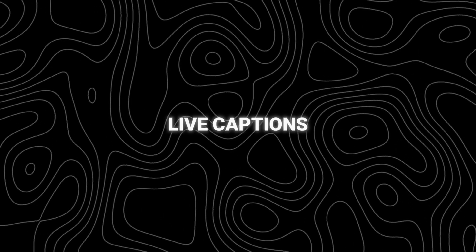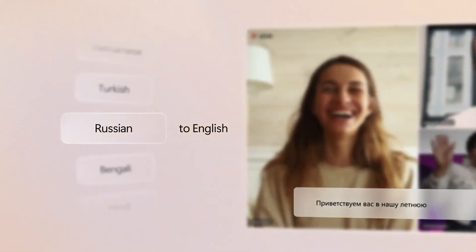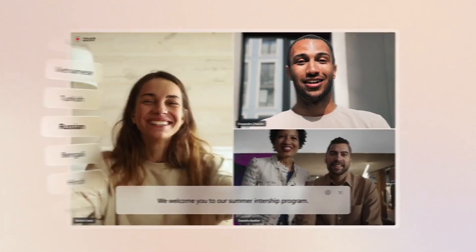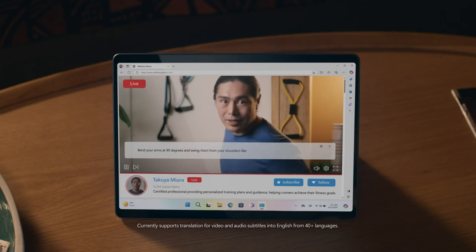The biggest highlight in the new Microsoft AI PC is actually live captions. Live captions can translate any live or pre-recorded audio in any app or video platform from over 40 languages into English subtitles instantly, automatically, and even while you're offline, which can really bring people all over the world closer together.